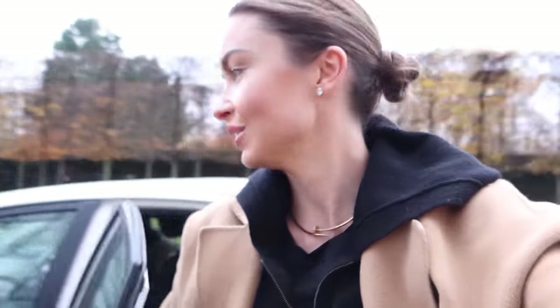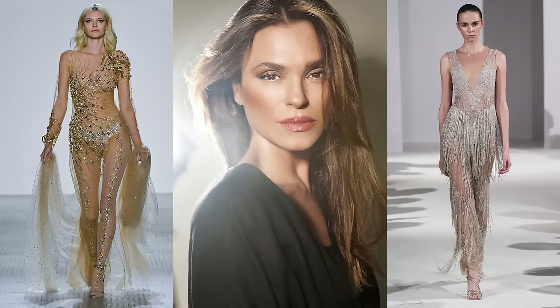Thank you very much! I'm on my way to a fitting for Celia Kritharioti — she's a Greek designer.